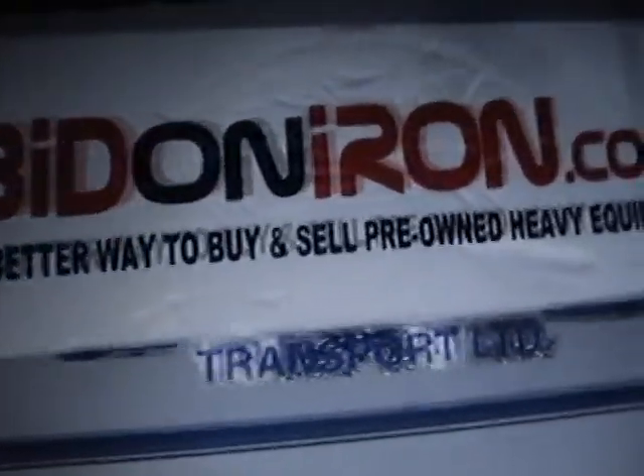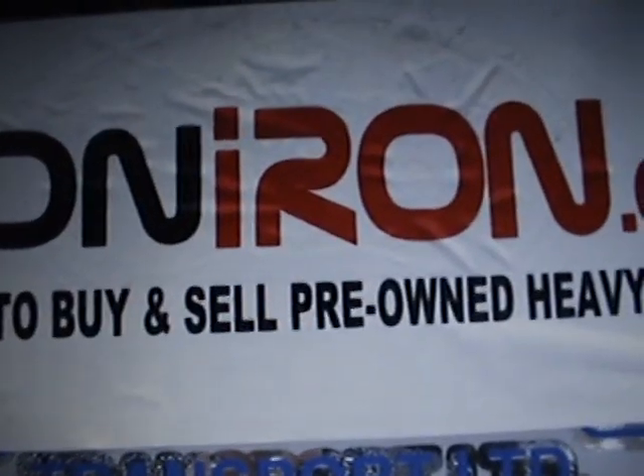So again, go to www.bidonair.com and you can support us there. Thanks for watching and have a great day. Bye.